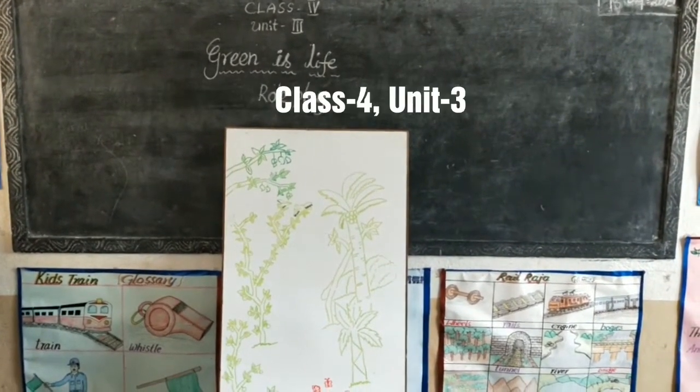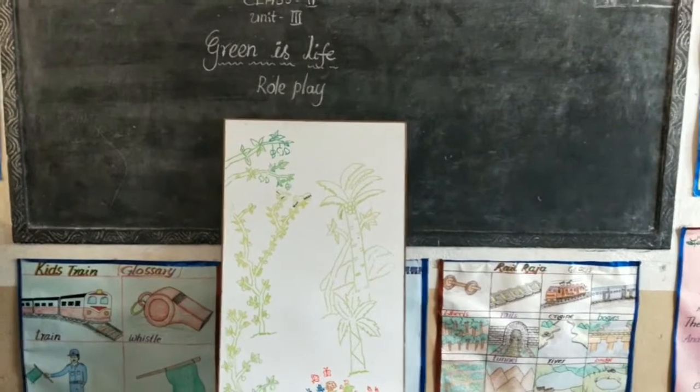Class 4, Unit 3, Reading Card: Green is Life.